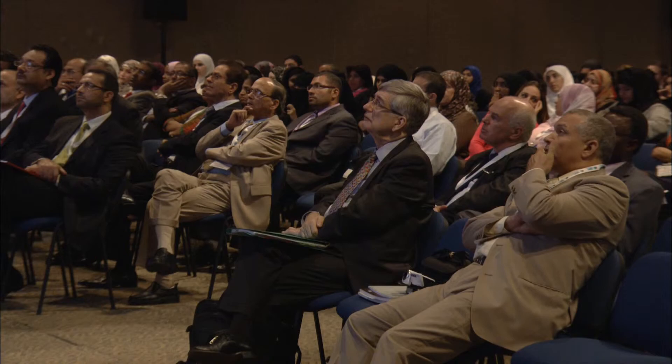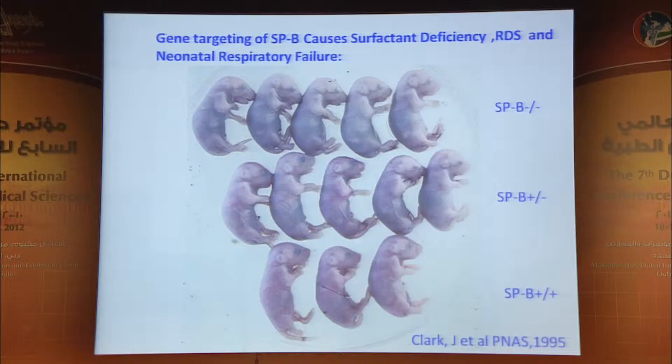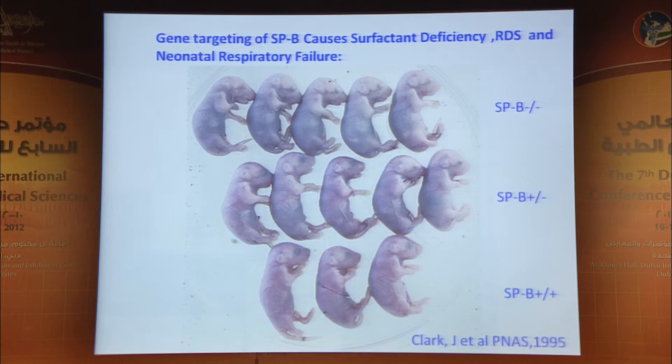To understand what SPB did, we made gene knockout mice — some of the first such mice made in the late 1980s and early 90s. Wild type mice are pink at birth, but knockout mice lacking any SPB are just like preterm infants with hyaline membrane disease or RDS — they cannot breathe or inflate their lungs. If we gave them a drop of surfactant, we could rescue them for a short time. Heterozygotes for SPB have mild RDS and recover, yet are susceptible to infection and injury even missing one allele of SPB.